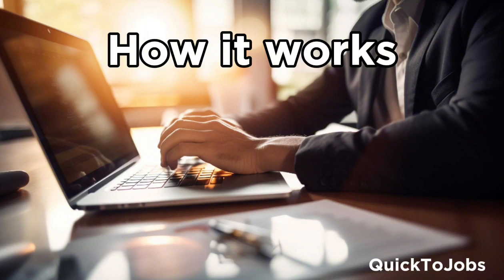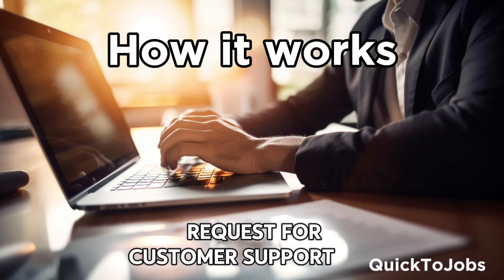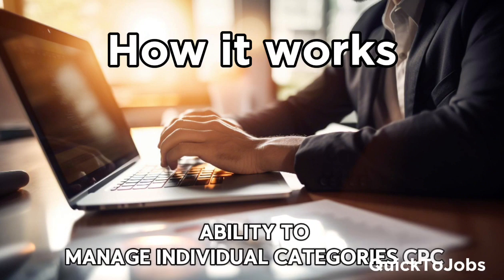How it works. Set up your account. Add your XML feed. Request customer support for feed setup. Save your monthly budget. Manage feed static CPC, with the ability to manage individual category CPC.